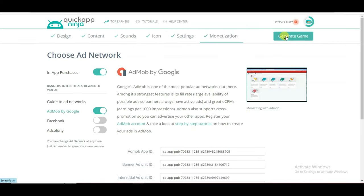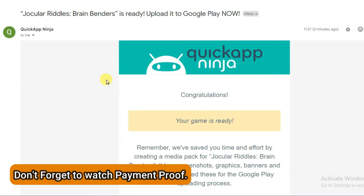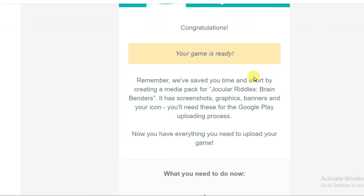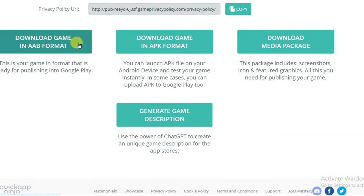Now it's done — click on Generate Game button. I have successfully submitted my game on the Quick App Ninja platform. It will take up to 15 minutes to generate. After 15 minutes you can check your email address. Here you can see a congratulations message — my game is ready. Scroll down and click Follow This Link. Here is showing the privacy policy URL. If you publish your game on an app store, all app stores will ask you about your privacy policy URL. You can click here to download your game in AAB format, or in APK format. You can also download the media package — screenshots, game icon, and featured graphics. You can click here to generate a game description.